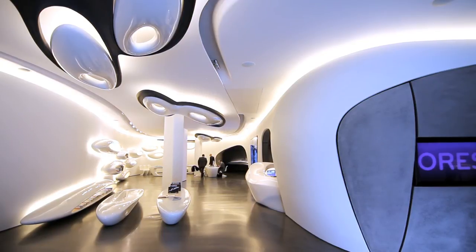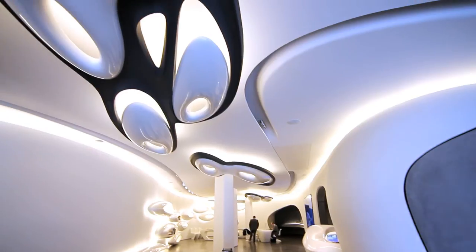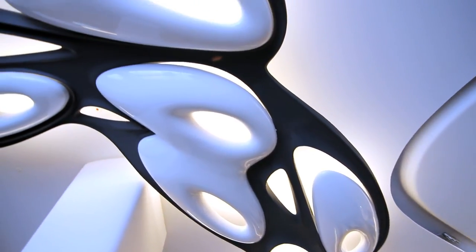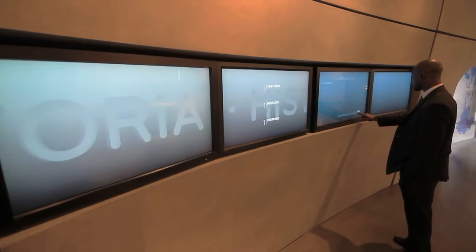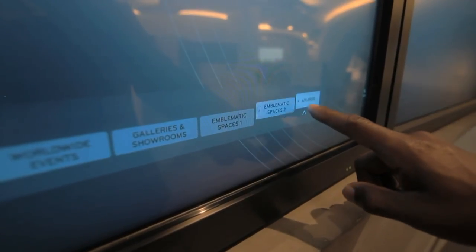I think the architects have been very successful in creating a space that is accessible to everyone. If you are an architect or an interior designer, you will see that this space was not easy to achieve. But even if you come in here as a consumer and you don't know much about architecture, you still get a sense of the work that's gone into this space and can enjoy it without having any previous knowledge about architecture.